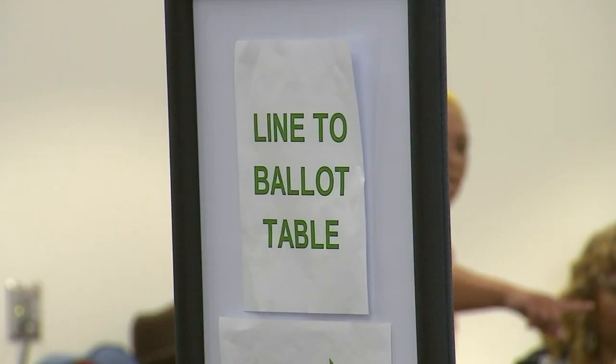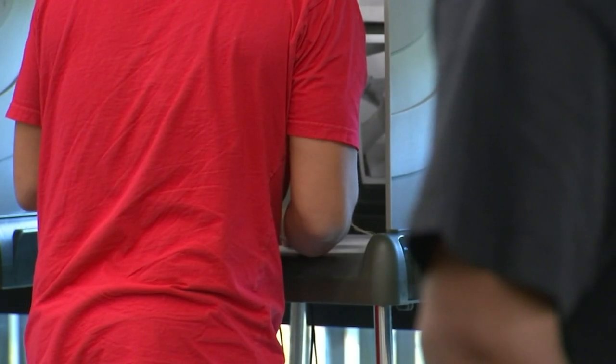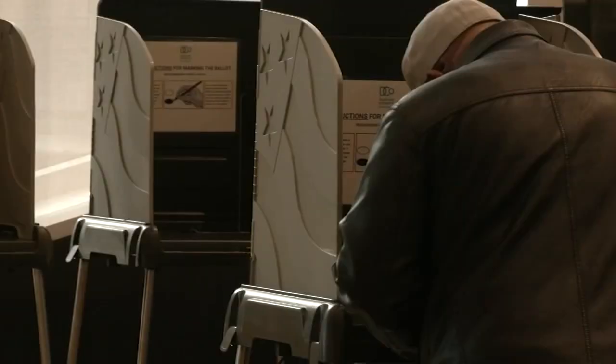Photo IDs are now required to vote. So far, more than 100 different student and employee IDs have been approved. New applications will be accepted through June 14.